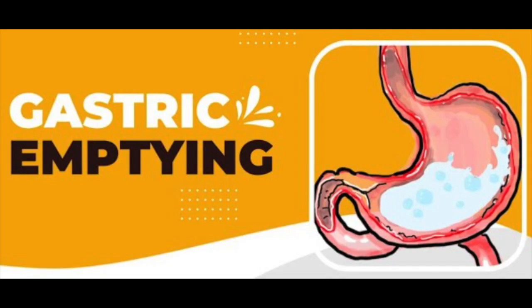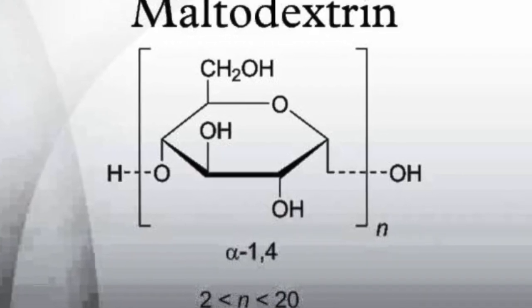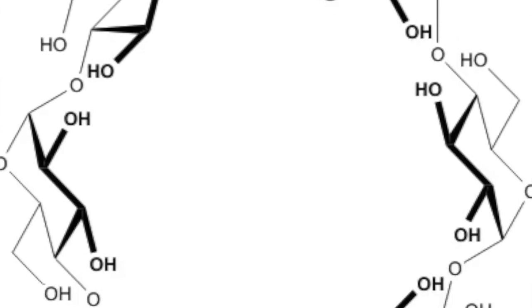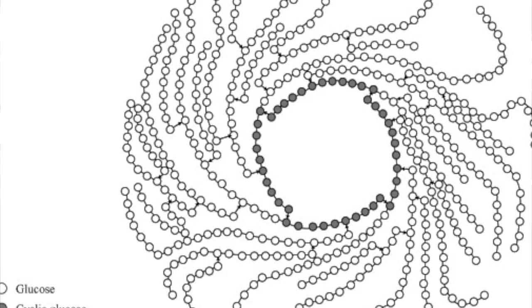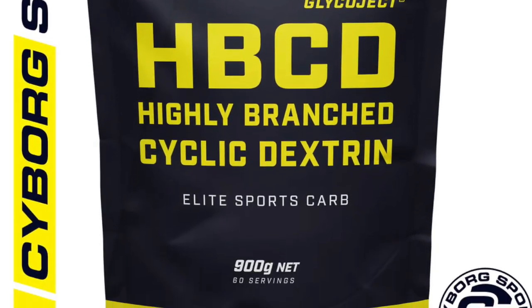One way of reducing the gastrointestinal distress caused by the influx of carbohydrates into the stomach is to speed up the gastric emptying time, or GET — the time it takes for stomach contents to pass into the intestine. This can be done by using complex carbohydrates like maltodextrin, cyclodextrin, or highly branched cyclic dextrin, abbreviated as HBCD, which are composed of a large number of glucose units linked in various patterns.